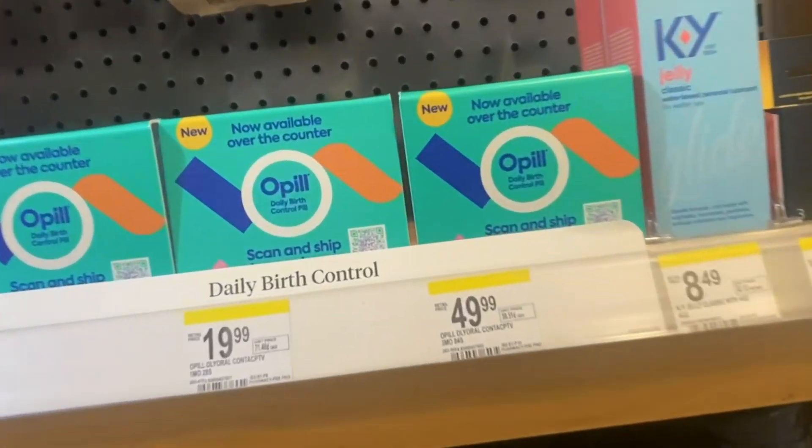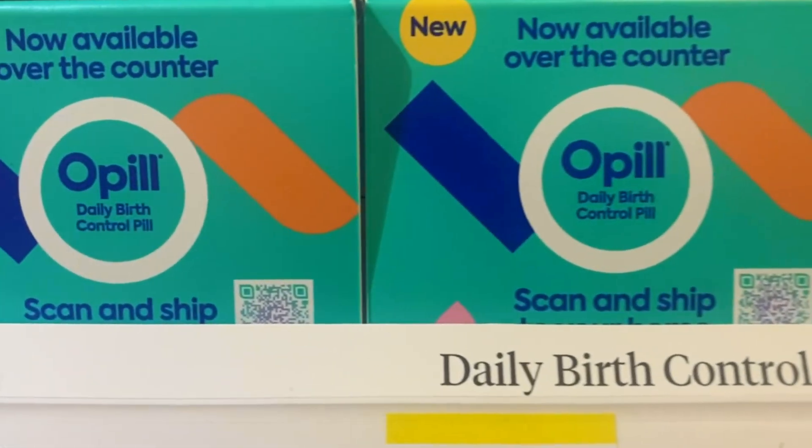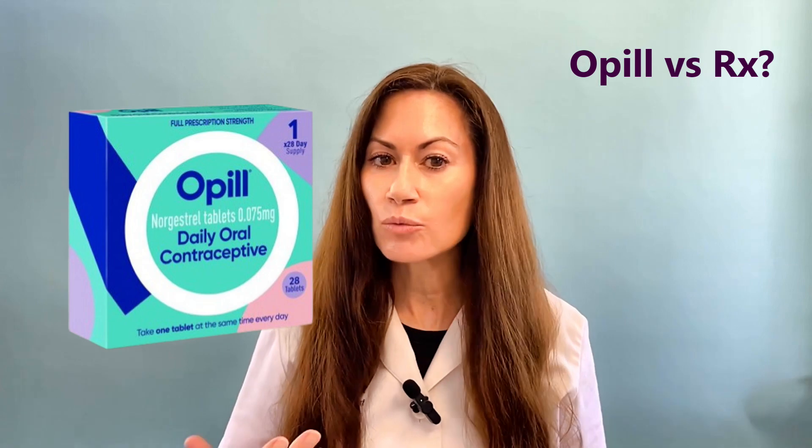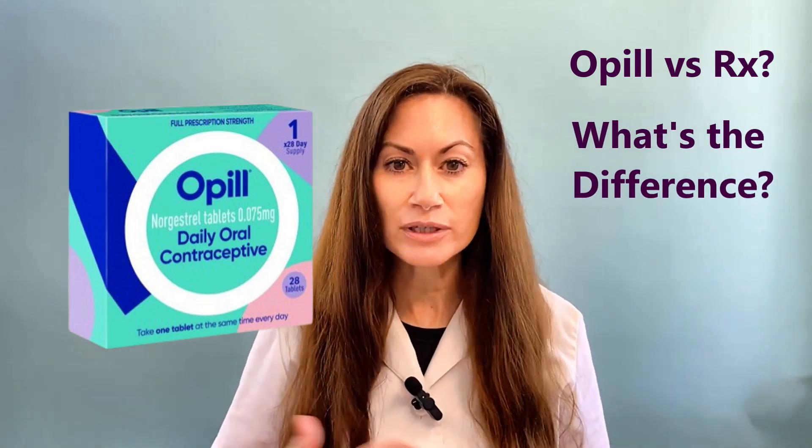Opil is here. It's the very first birth control pill available in the United States without a prescription. Is it better than prescription birth control pills? What's the difference? And will it worsen acne?